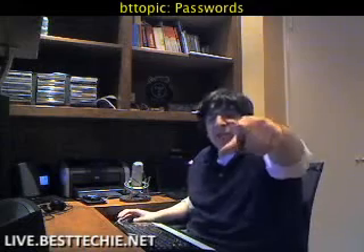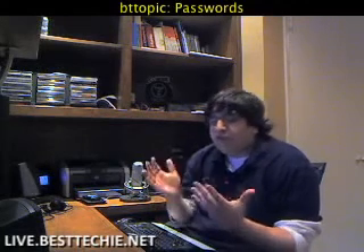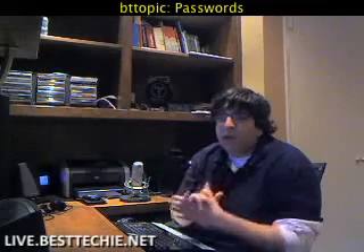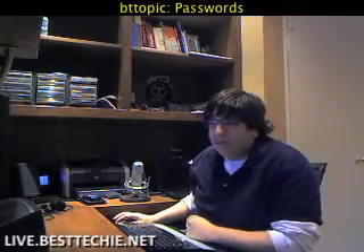Anyway, thanks for watching. This has been live.besttechie.net — feel free to stop by the chat room. Come chat with us. We generally talk tech, general chatter, what have you. Take care of your computers and we'll see you next time. Bye.